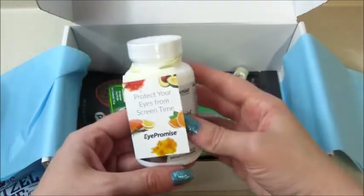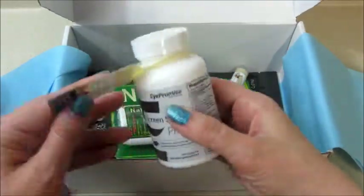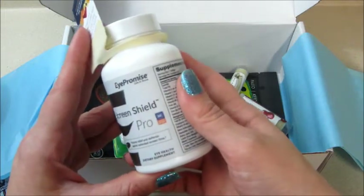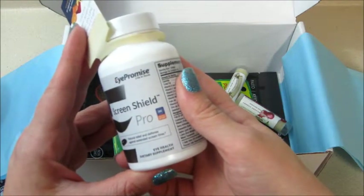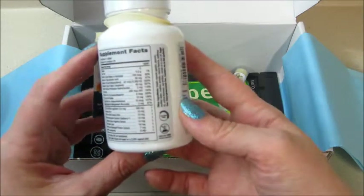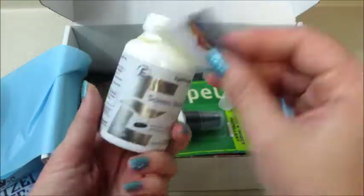Next up — protect your eyes from screen time. This is Screen Shield Pro, natural relief and defense against extended screen time. It's an eye supplement with all sorts of vitamins in it. Cool!